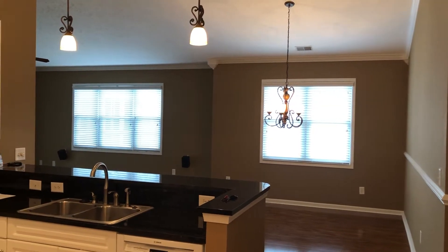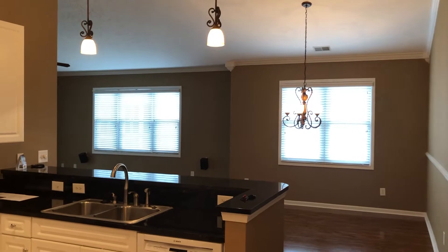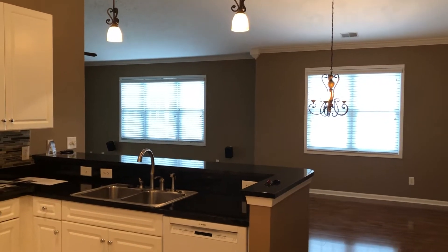Hi guys, it's Rick Knight with Highgarden Real Estate and I'm in North Myrtle Beach. I'm at Ocean Keys.